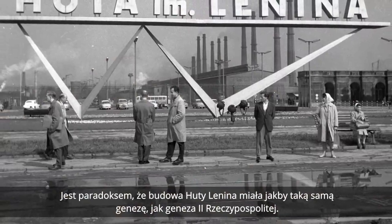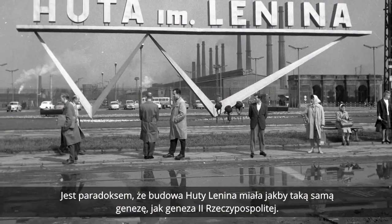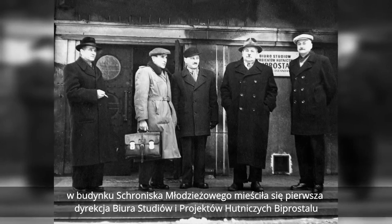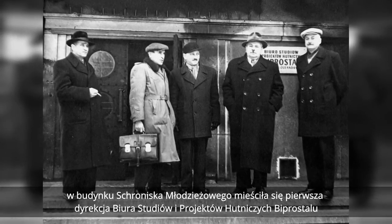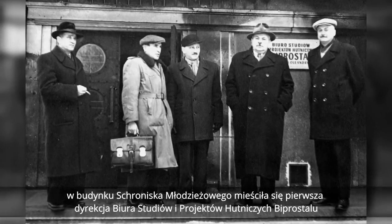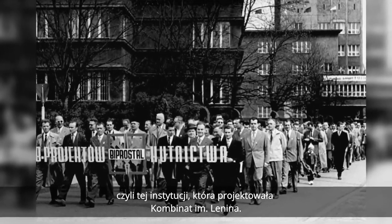Jest paradoksem, że budowa huty Lenina miała jakby taką samą genezę jak geneza II Rzeczpospolitej — obie zaczęły się na Oleandrach. Stąd w 1914 roku wyszła kadrówka, a w 1949 tutaj w budynku schroniska młodzieżowego mieściła się pierwsza dyrekcja Biura Studiów i Projektów Hutniczych Biprostalu — instytucji, która projektowała kombinat imieniem Lenina.